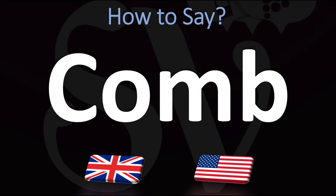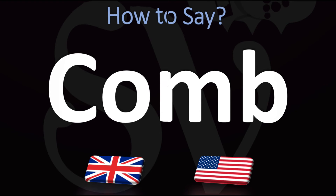In British English — because the American pronunciation is different — this is said as COMB. The B is definitely silent here. In American English, this is normally pronounced as COMB. COMB in American English versus COMB in British English.